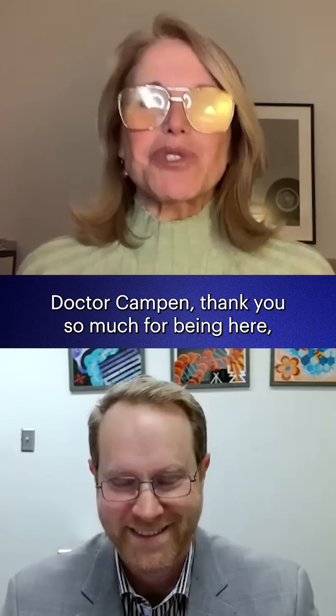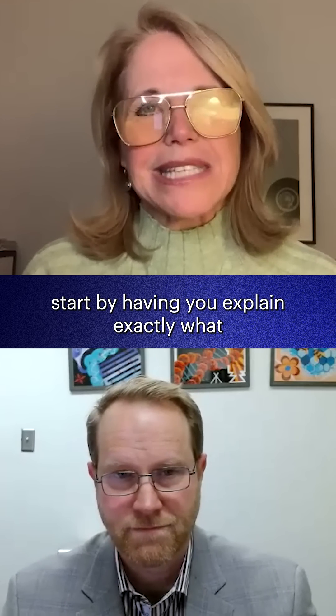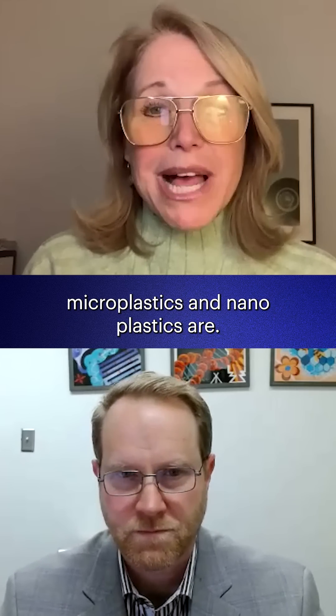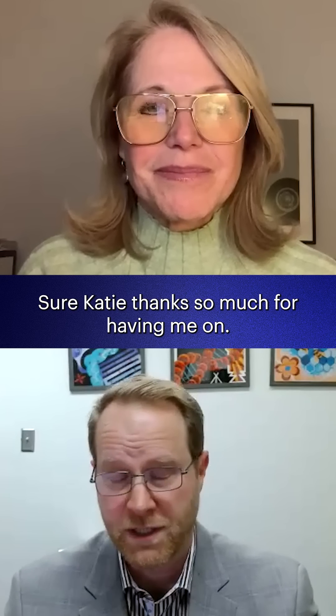Dr. Kampen, thank you so much for being here. I thought we should start by having you explain exactly what microplastics and nanoplastics are. Sure, Katie, thanks so much for having me on.